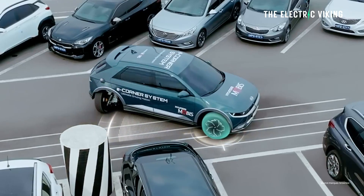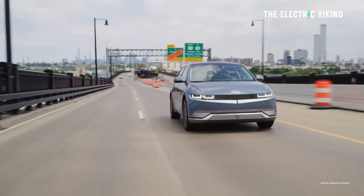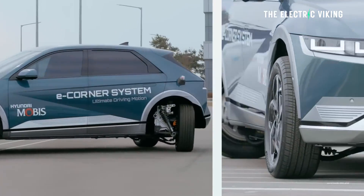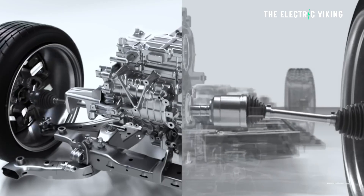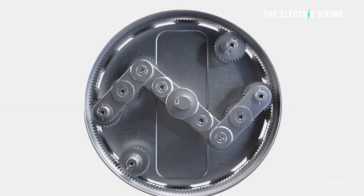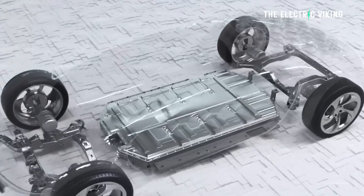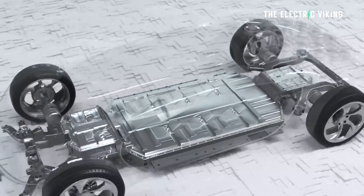Their latest innovation is called the Uniwheel, and it represents the automaker's latest technological drive towards making more efficient vehicles. The universal wheel drive system is similar to an in-hub motor, but different — it uses certain drive components required by an EV and puts them into the wheel, but not the actual motor itself. The power unit, the actual drive motor, remains outside of the wheel, but that can be shrunk as a result.